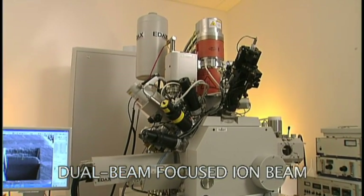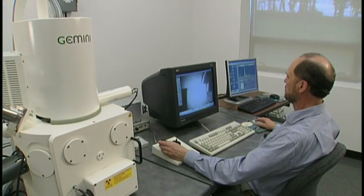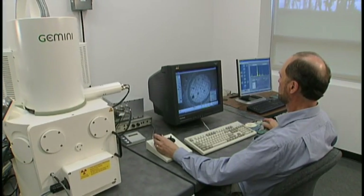The NCFL's electron microscopes, surface probe microscopes, and spectrometers are supervised by a staff of scientists skilled in applying characterization tools to a variety of research problems.